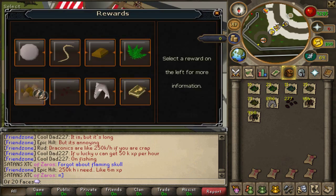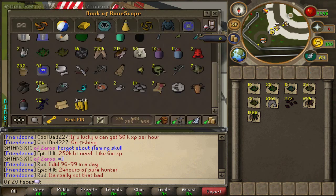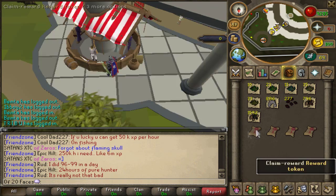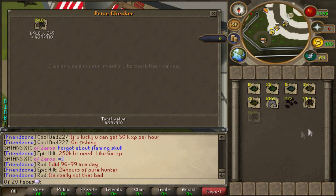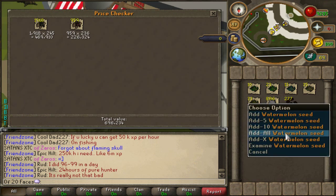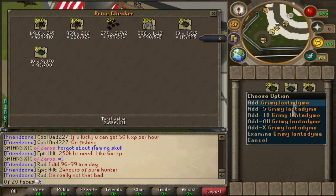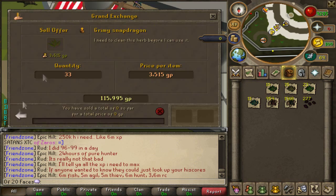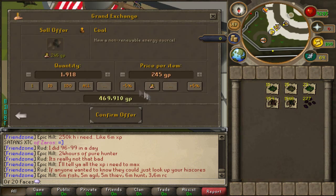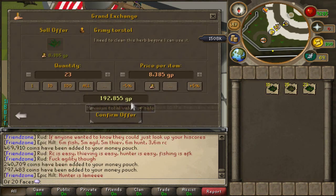Now for the hard reward tokens — if you want the best profit out of them, I would suggest you claim the raw sharks, because I did some testing on watermelons, grimy herbs, and ores, and the raw sharks won. To be clear, I used 25 hard tokens on 4 different loot types and the raw sharks had the biggest value. But don't forget to keep an eye on the Grand Exchange, because item prices are always changing, so next time you do this, sharks may not be the best profit.